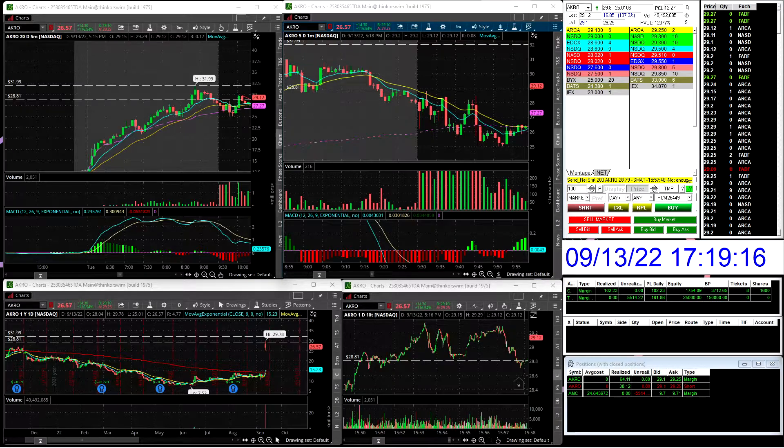I only traded one stock today, which was AKRO, and I traded it three times. I bought it twice and I shorted it once. The first trade I took was around 9:31. So the first candle right here, I was looking for the break and I jumped in on this green candle at 28.46, potentially looking for that break to go up higher and break through this zone.